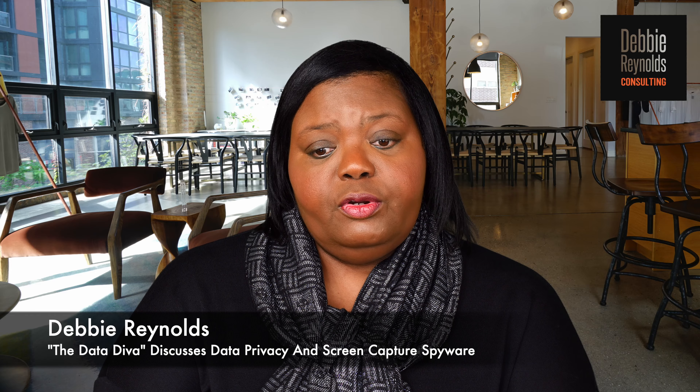Hello, my name is Debbie Reynolds. They call me the data diva. Today I want to talk about data privacy and screen capture spyware.